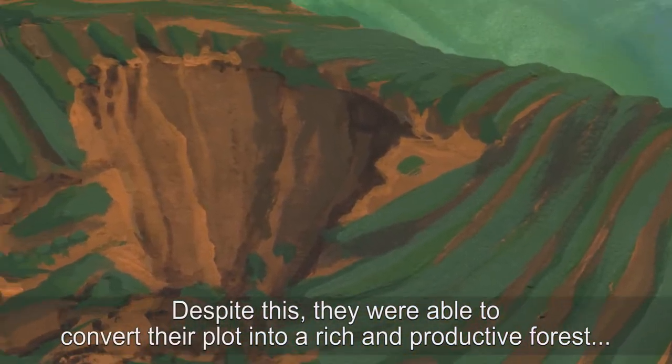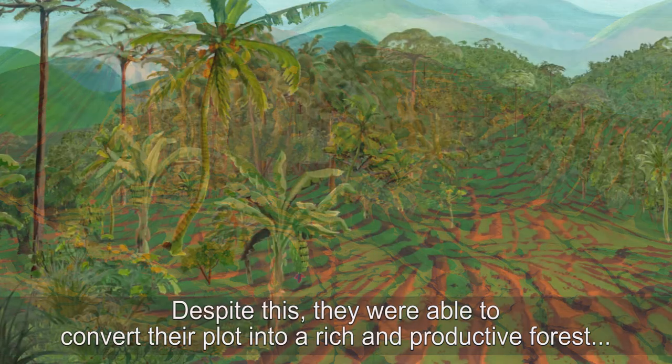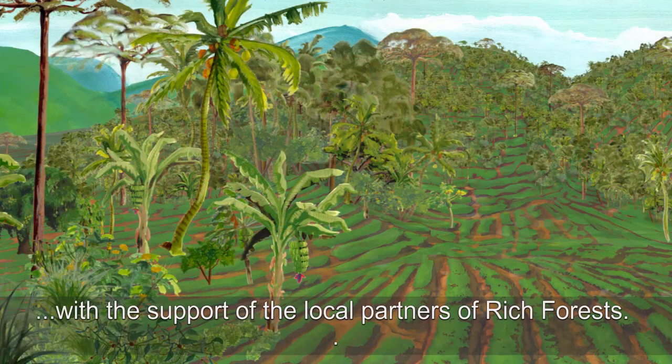Despite this, they were able to convert their plot into a rich and productive forest with the support of the local partners of Rich Forests.